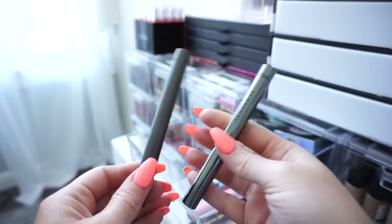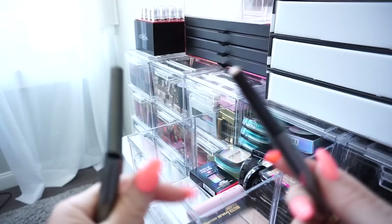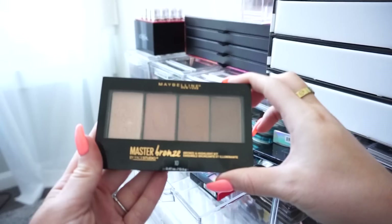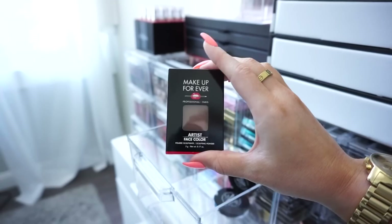Then we have these Burberry highlighting pens — I probably won't get use out of these, so I'll donate them. Then I have the Too Faced Candy Johnson collab highlight stick — it's really really beautiful but it's limited edition so I'll donate it. Then I have a Maybelline Master Bronze Face Studio — I'm surprised I haven't gotten more use out of this, it's actually a really nice palette, so I'm keeping it. Then there's another Makeup Forever random item — donating this. And then I have more Laura Geller highlights — keeping these, including another one in the shade Ballerina.